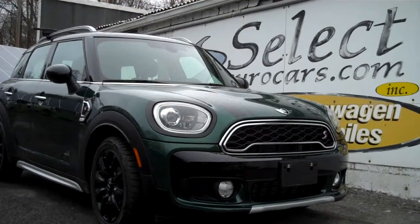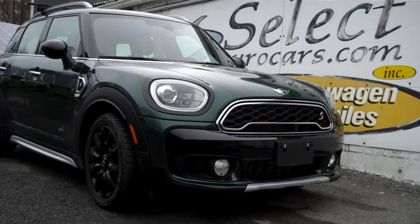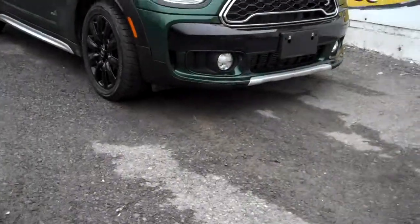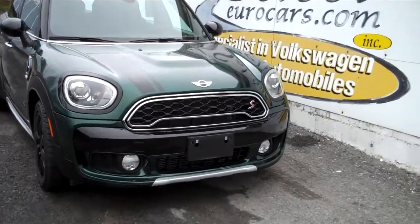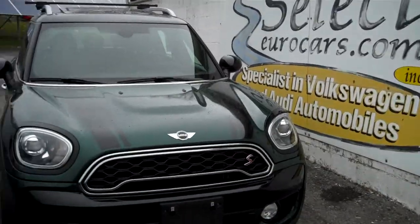2018 Mini Countryman S, all four — as in all wheel drive — turbocharged power plant, tons of toys, available here at Select Eurocars where we've specialized in Volkswagen and Audi for over 38 years, and we're open 7 days a week.